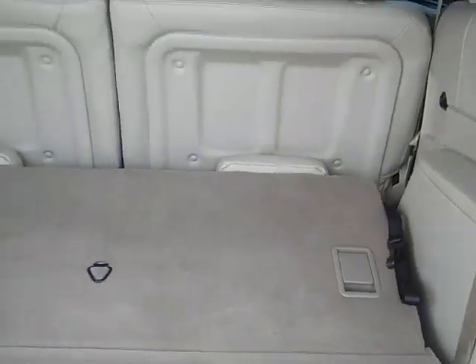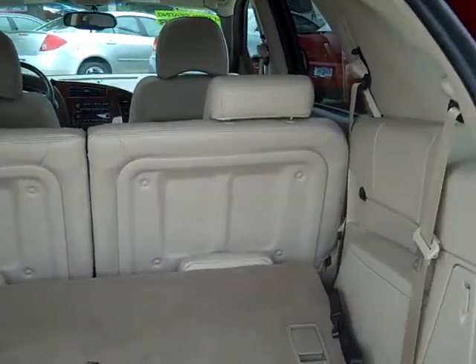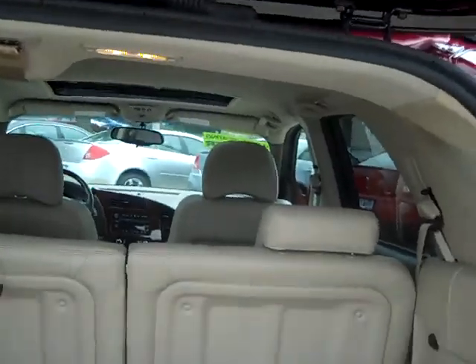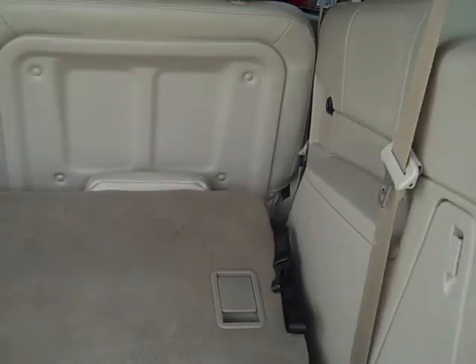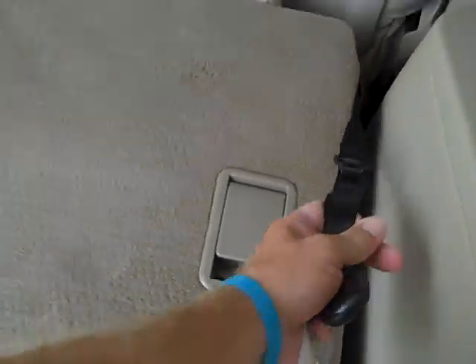Look at all that room you got for storage. That second row of seats folds down too, so that's a nice feature. You can see you got all kinds of room in this car. Now all you got to do to pull that up is just reach over here, pick it up — it's that easy.